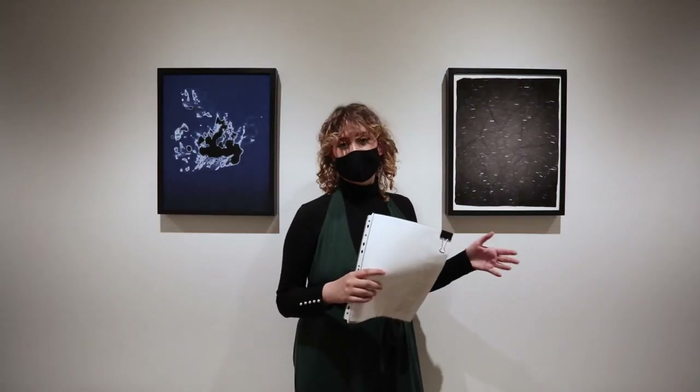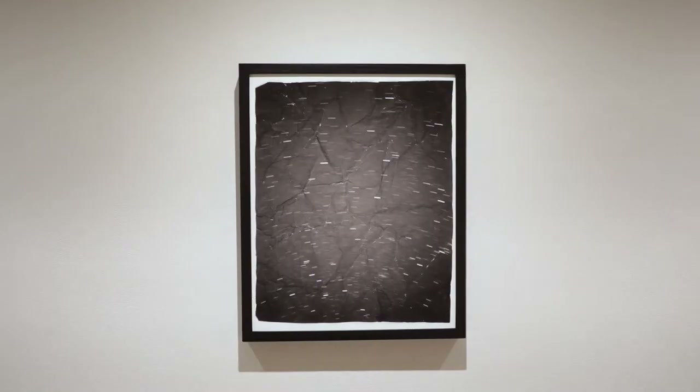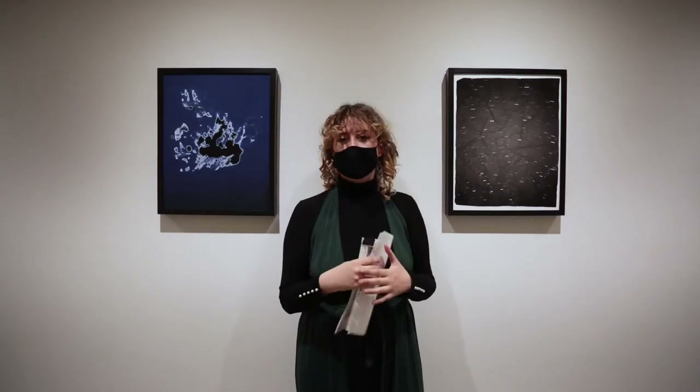The second piece is called The Nearness of Oblivion. It's actually a manipulated print where I had this medium format picture of the stars, and then I printed it out and crumpled it up, kind of thinking about actually being able to touch the universe and make an impact and literally see our mark being made.